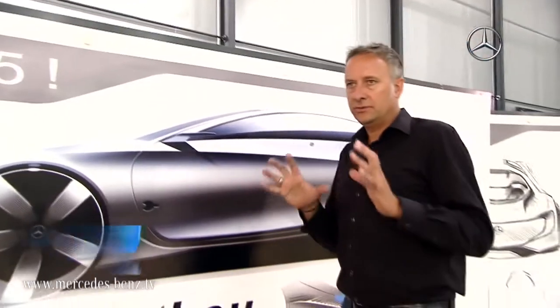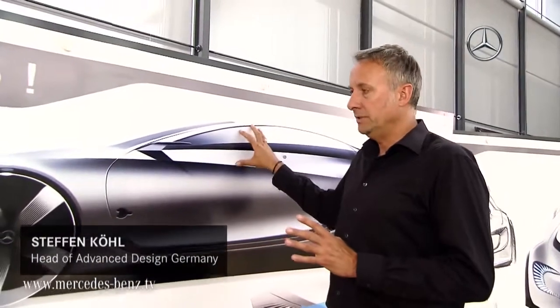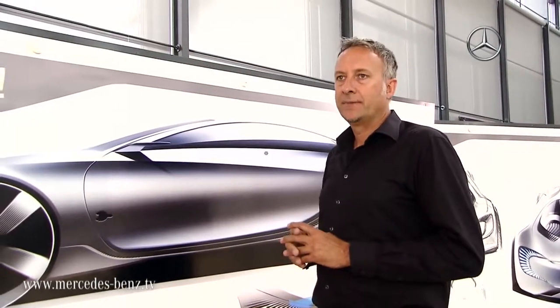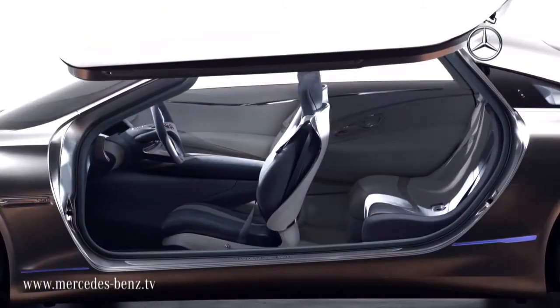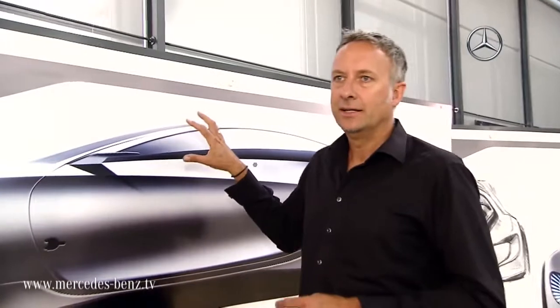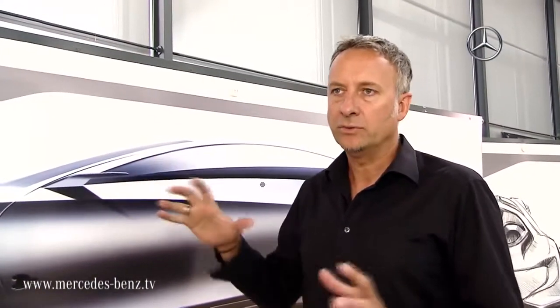One thing has arisen from the tradition of our show cars from recent years and is definitely unique — the fact that these large wing doors provide us with the ability to create a greater interaction between the exterior and the interior as a single shared impression. In purely development terms, in terms of the statics, integrating the wing doors into the vehicle without stress was a major challenge.